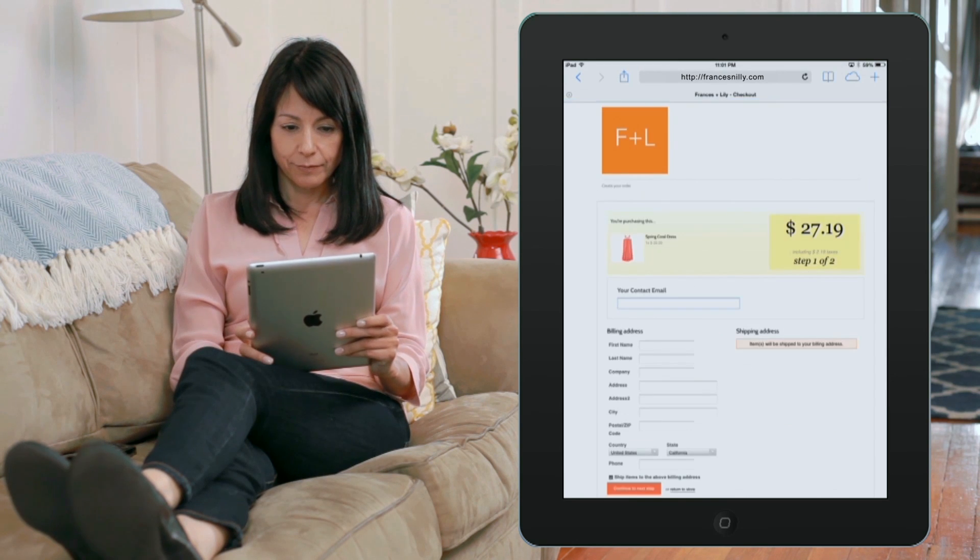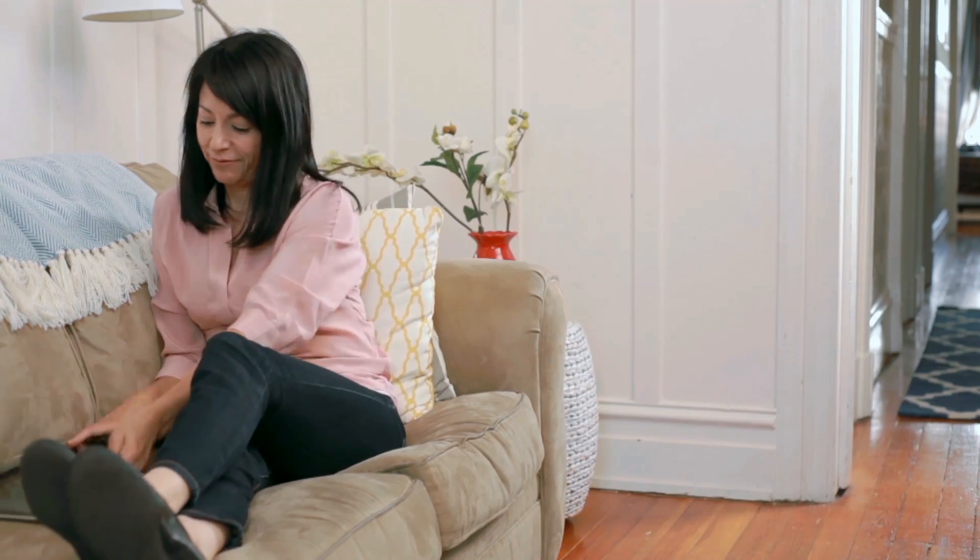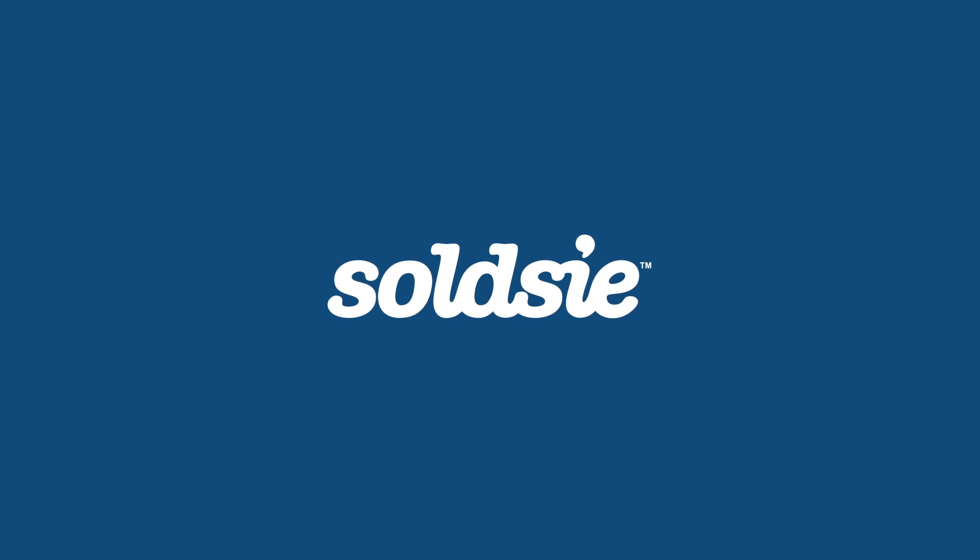In just two steps, she's now a loyal shopper on your Facebook and Instagram page. We're excited to welcome you to our family of nearly 1 million shoppers and 1,500 businesses that sell with Soldsy.